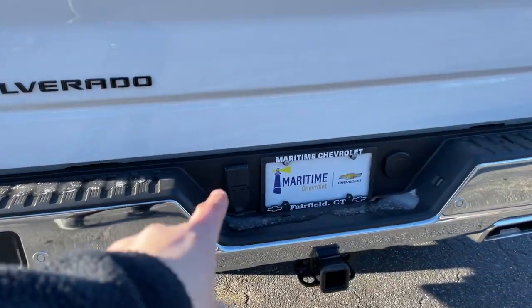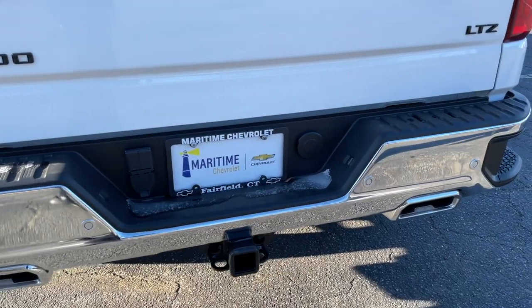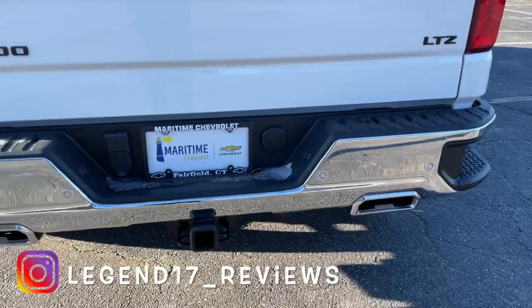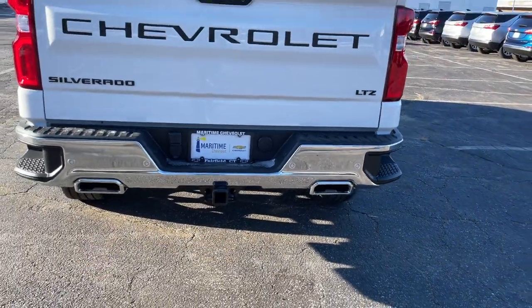The bumper is finished in chrome since this is the LTZ. There's a bed step, exhaust tips finished in chrome — though they're not connected to the exhaust pipe — sensors in the back, pin connectors, a hitch, and a spare tire release. Overall this truck looks very nice from the back.